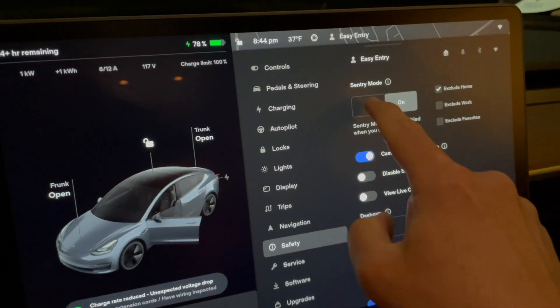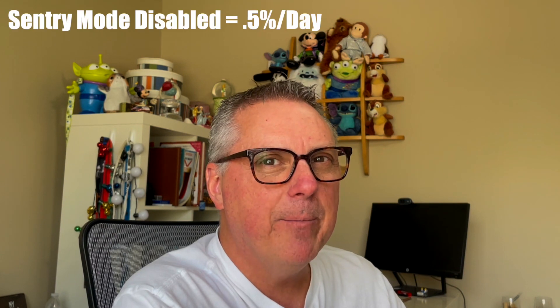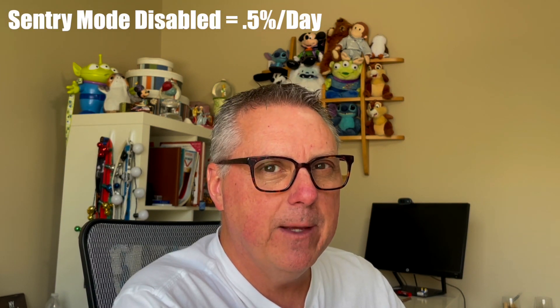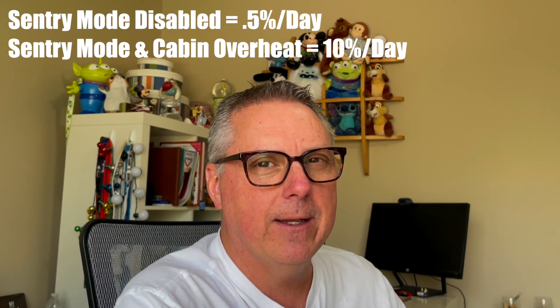If you plan on parking your vehicle for an extended period of time and it's not going to be plugged in, I recommend you shut off sentry mode and cabin overheat protection. The last thing you want to come back to after a relaxing vacation is a Tesla that won't get you home. You're going to save a significant amount of energy by doing so. I'm seeing a loss of roughly half a percent a day with sentry mode disabled, versus 10 percent a day with sentry mode and cabin overheat protection both on. That is a significant difference. Hope you all found this helpful.